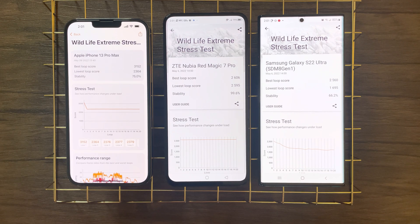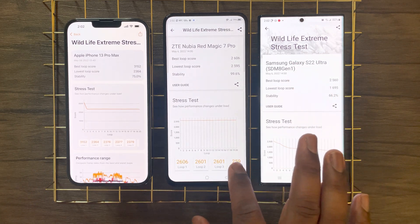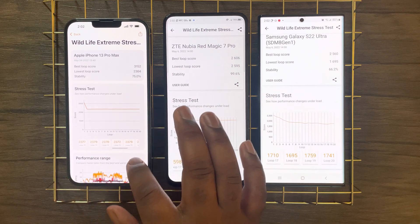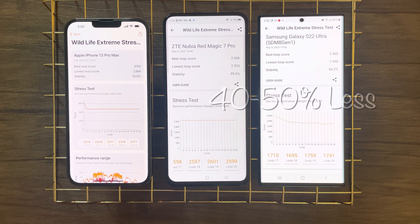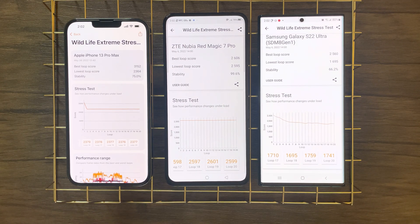The Red Magic 7 Pro comes in first in this test. The iPhone 13 Pro Max comes in second, with initially extremely higher peak performance over the Red Magic; however, due to its limited cooling, the device throttles and sustained performance drops exactly 10% lower than the Red Magic 7 Pro. The S22 Ultra, on the other hand, is about 40 to 50% behind both of these devices when looking at sustained performance, or the lowest loop scores.